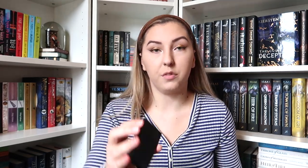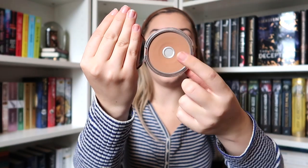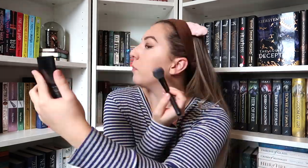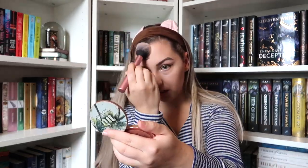Next I would normally contour and put bronzer on, though there are no questions for those steps. For contour I use a Sleek palette I got in a Christmas box, and then I use the Urban Decay Beached Bronzer — I've hit pan there so we'll see how long that lasts me. For my contour I grab a tiny little brush and just blend it out along my jawline and up to my temples. Then I use a bigger fluffy brush for my bronzer, going slightly above the contour, in the middle of my forehead, and blending along the same lines.